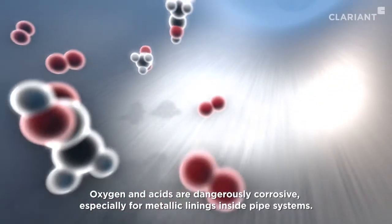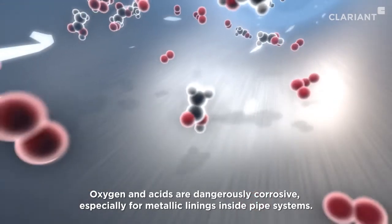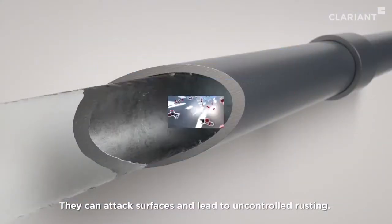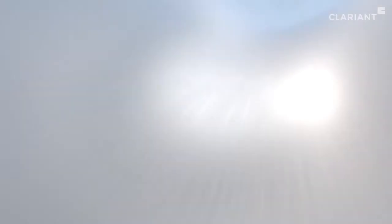Oxygen and acids are dangerously corrosive, especially for metallic linings inside pipe systems. They can attack surfaces and lead to uncontrolled rusting. Massive damage to systems can result, often within a short time.